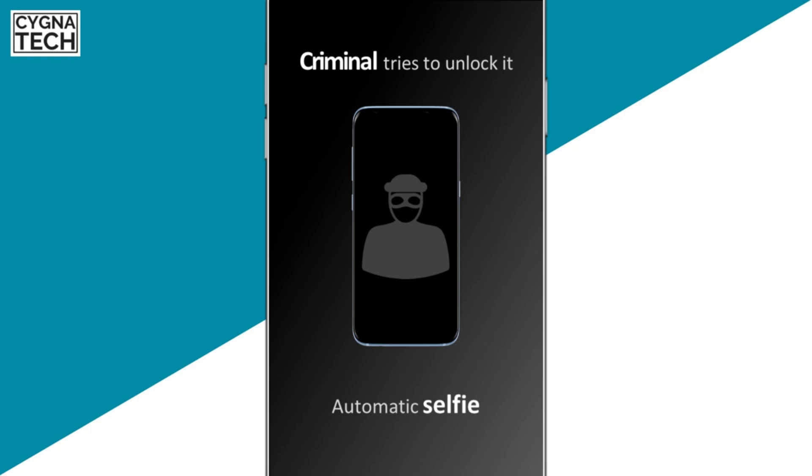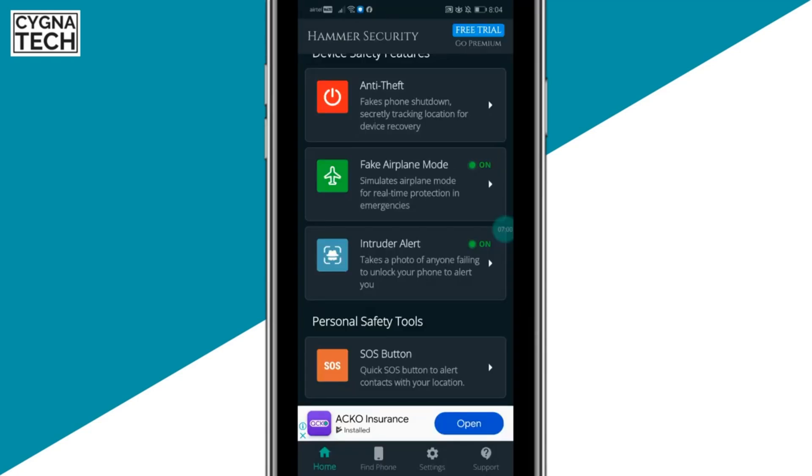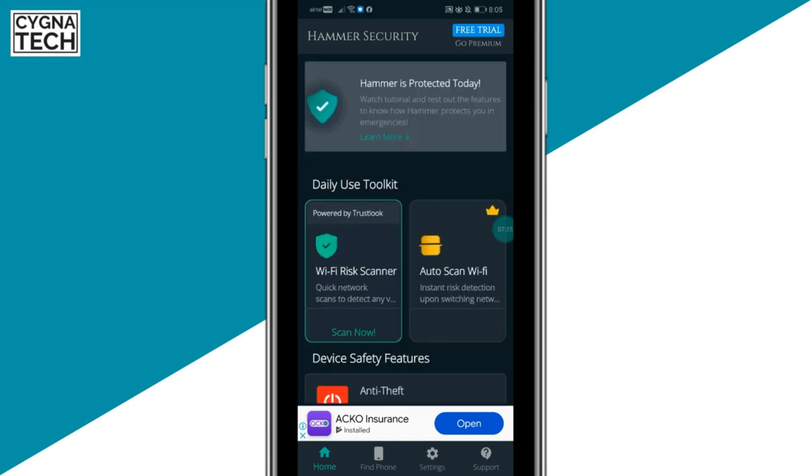Another feature is the intruder alert, which takes a photo of anyone failing to unlock your phone and alerts you. The thief won't know your unlock code or pattern, so when they enter the wrong credentials, a photo from your front camera is taken and sent to the email address registered with Hammer Security.